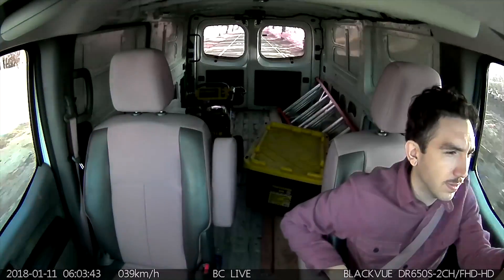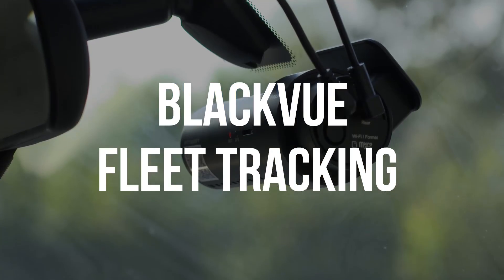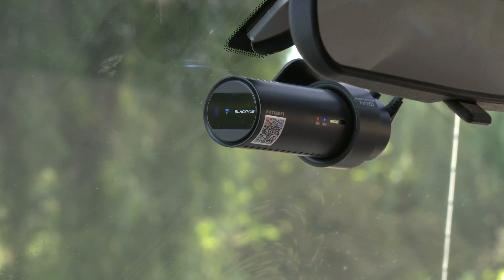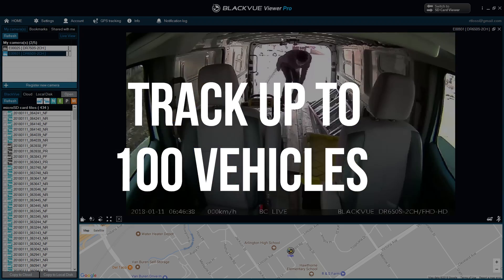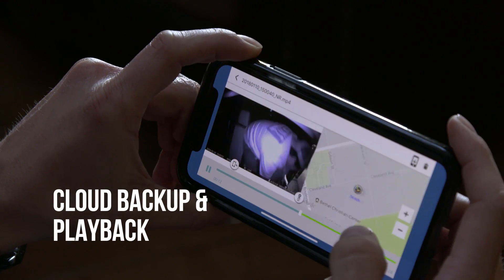Need a cost-effective tracking and security system for your vehicles? Discover BlackVue Fleet Tracking, a simple dashcam-based solution that allows you to track the location of up to 100 vehicles in real time and access live video streams from the dashcams on a computer or mobile device.